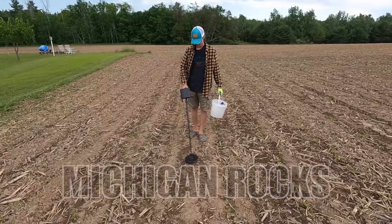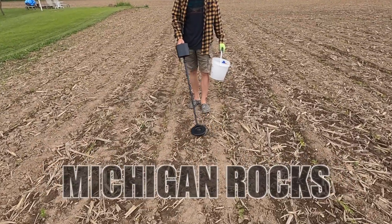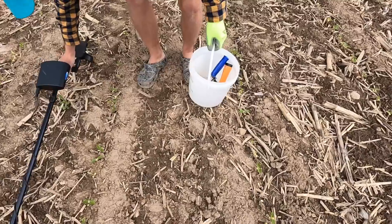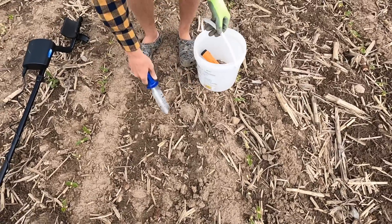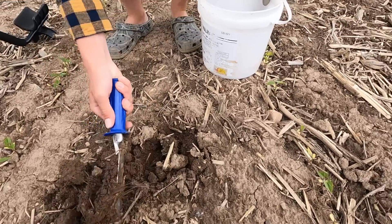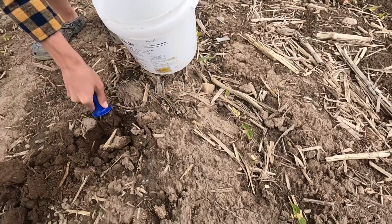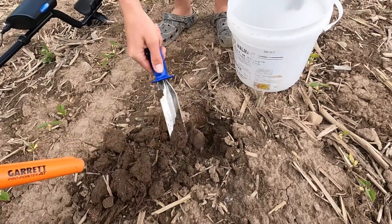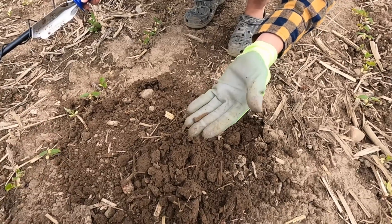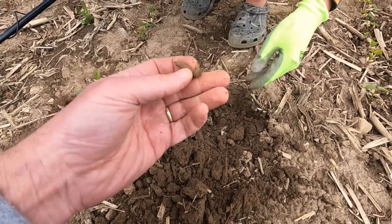Don't know what we'll find, but hopefully we find something. Hey, I got a hit. Digger up.